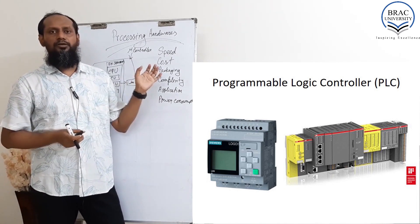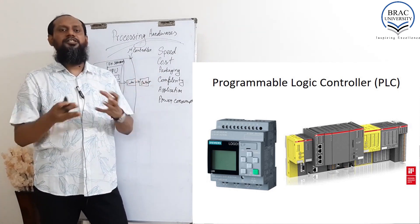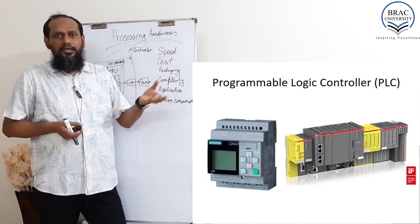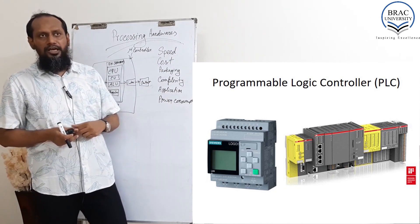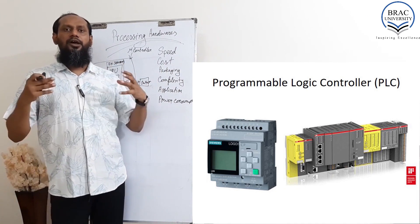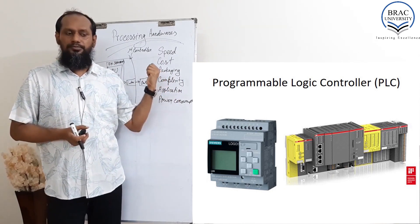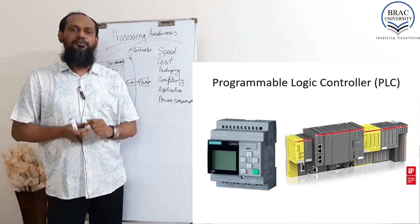When we use a microcontroller in an industrial product — a heavy duty product where temperature or voltage fluctuation is a critical issue — in those circumstances, a microcontroller is not a good choice. Like in a gas station or a very large industry where very heavy machinery is running all the time, 24 hours a day, 7 days a week — in those circumstances, a Programmable Logic Controller PLC is a very, very good choice.